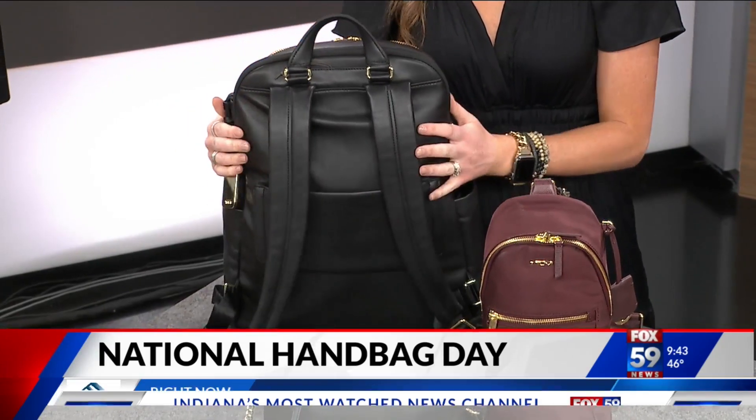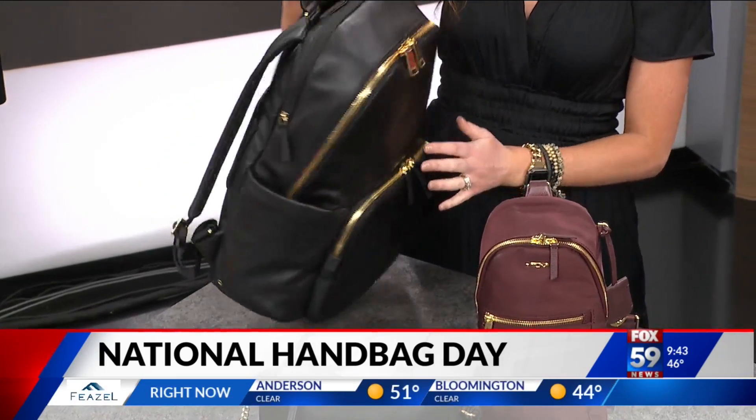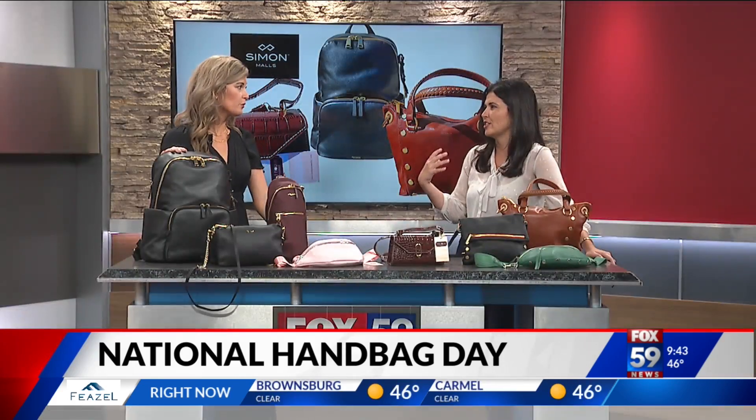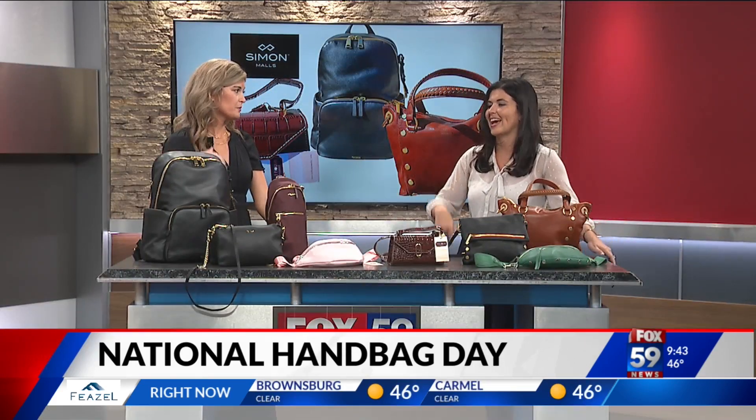And then of course two straps for your backpack. So I love this option — it's all leather and exclusive to Tumi. I love the backpack trend because it is so much easier to just throw it on your back and you're hands free.